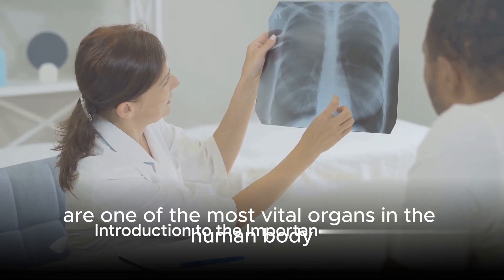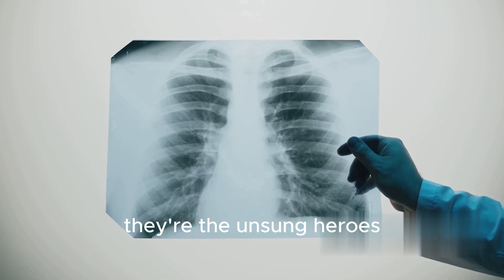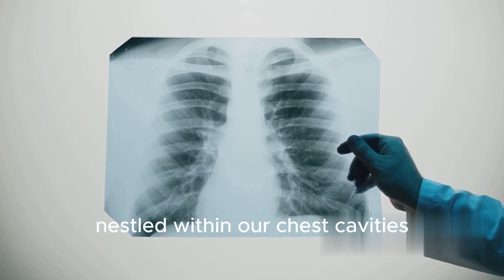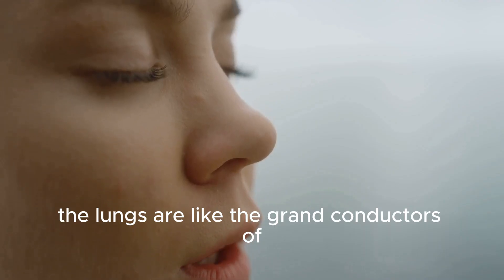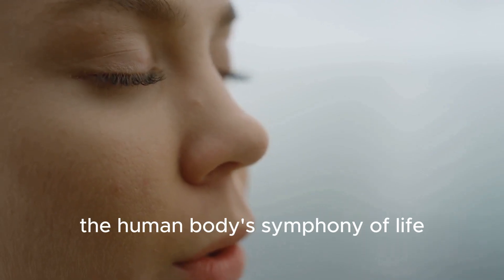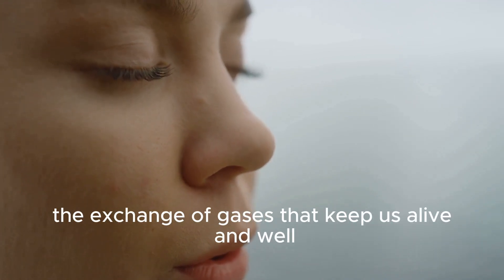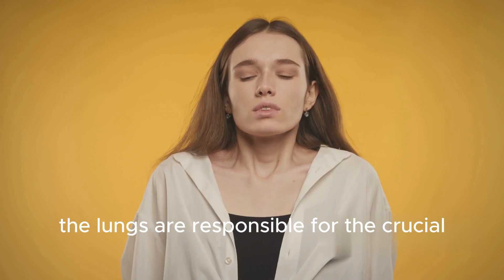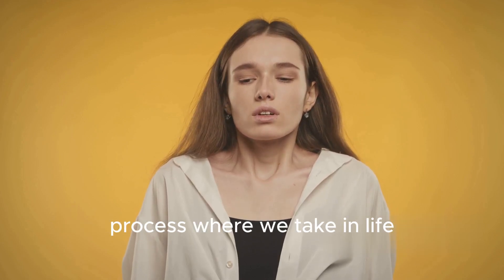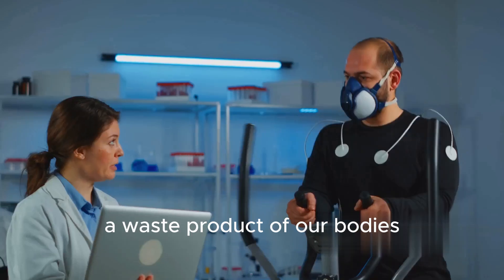Ever wondered why lungs are one of the most vital organs in the human body? They're the unsung heroes, operating behind the scenes, nestled within our chest cavities on either side of the heart. The lungs are like the grand conductors of the human body's symphony of life, orchestrating the exchange of gases that keep us alive and well. The lungs are responsible for the crucial process where we take in life-giving oxygen and expel carbon dioxide, a waste product of our bodies.